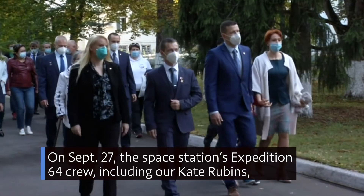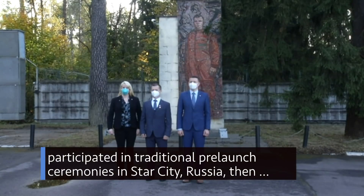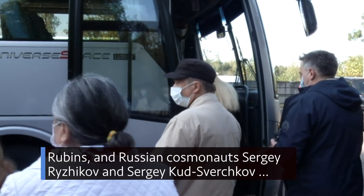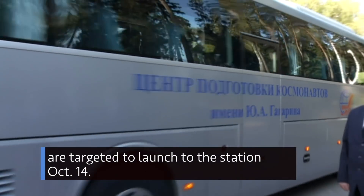On Sept. 27, the space station's Expedition 64 crew, including NASA's Kate Rubins, participated in traditional pre-launch ceremonies in Star City, Russia, then headed to the Baikonur Cosmodrome in Kazakhstan to complete training. Rubins and Russian cosmonauts Sergei Ryzhikov and Sergei Kud-Sverchkov are targeted to launch to the station Oct. 14.